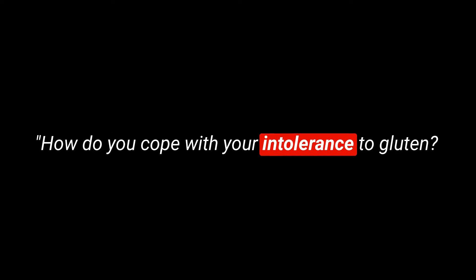Here's an example sentence: how do you cope with your intolerance to gluten? It must be so hard not being able to eat bread, pasta, cakes, or enjoy a nice cold beer.